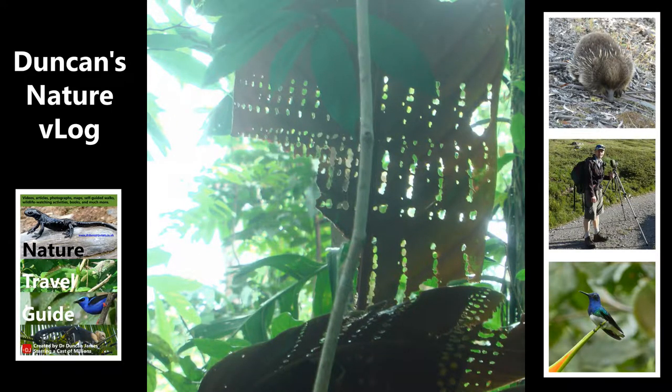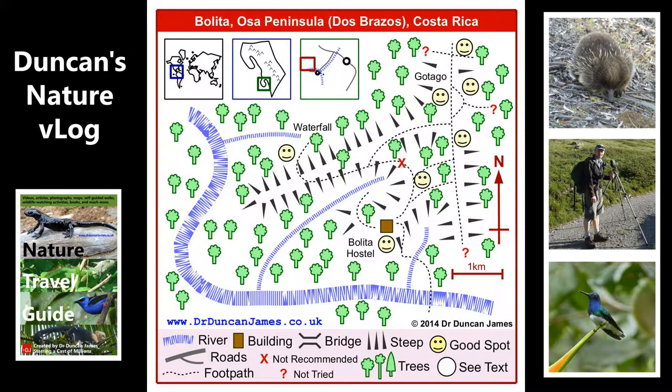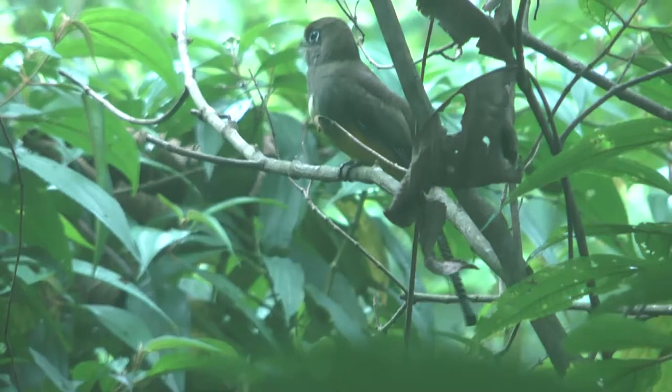Is that an amazing pattern that some insect has created there? On one misty day, I got this photograph with a dragonfly in it. This is a female black-throated trogon.